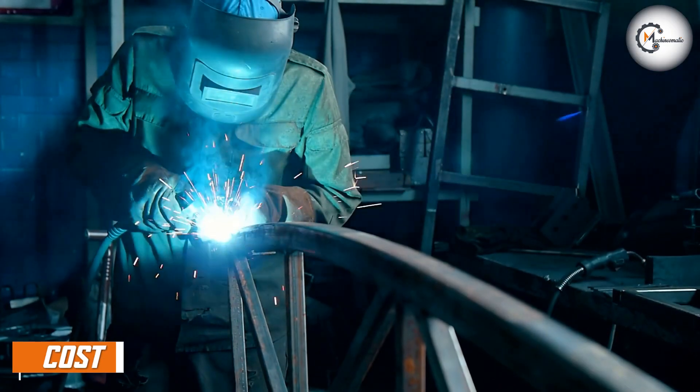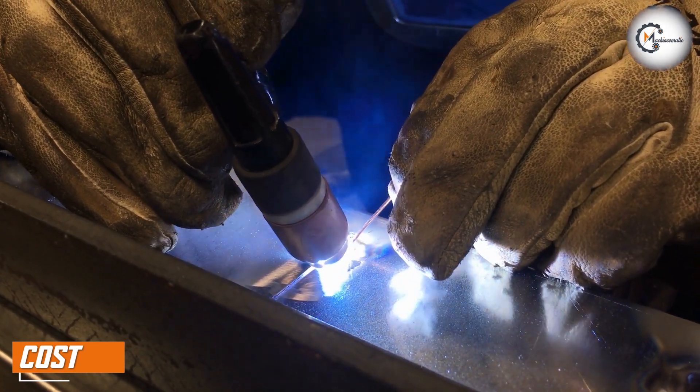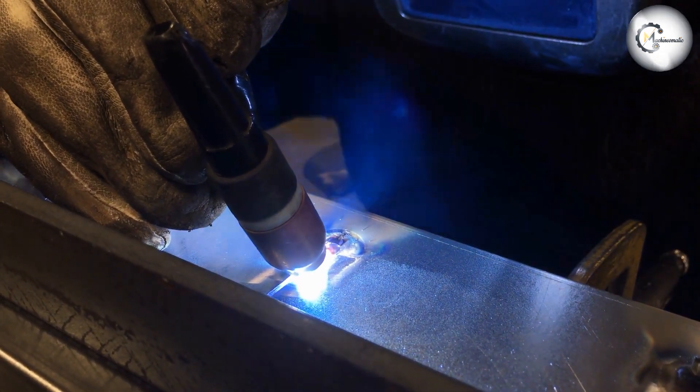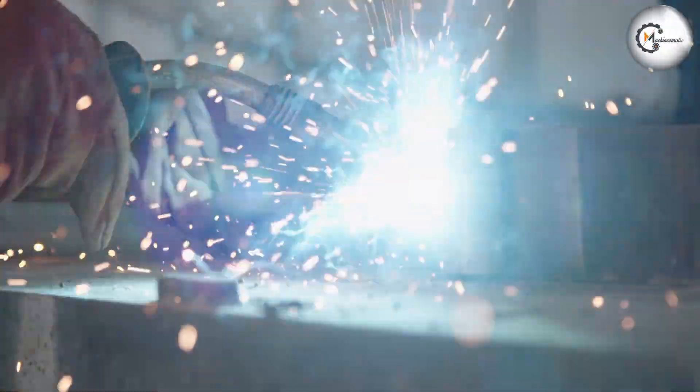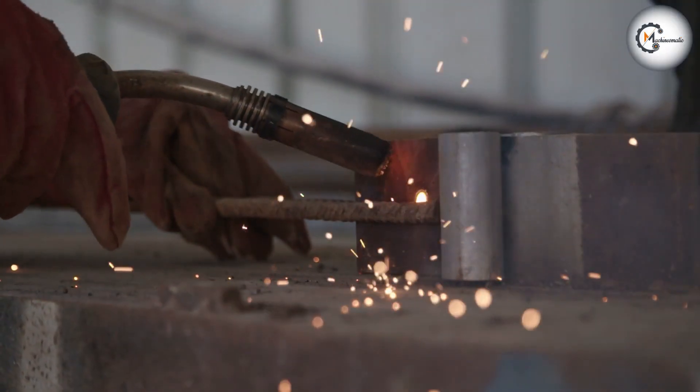Machine welding is generally less expensive than automatic welding. This is because machine welding does not require the use of a computerized system, which can be costly to install and maintain. Machine welding also requires less training for the operator, which can save money on labor costs.